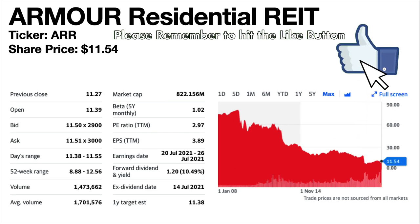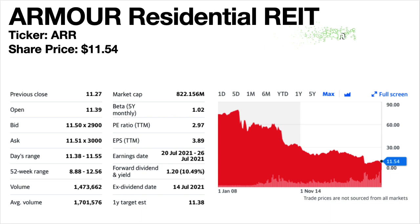ARMOUR Residential REIT, ticker symbol ARR. This is one of the more popular monthly dividend stocks. Its share price is $11.54. Its dividend yield is quite high at 10.49%. It is a residential REIT. Its share price trend over the long term has been falling. Its dividends were missed in April and May 2020 but resumed at a lower level in June 2020 and increased a little in July 2020. They have since stayed the same but still at a much lower level than pre-pandemic.